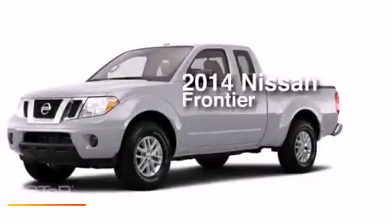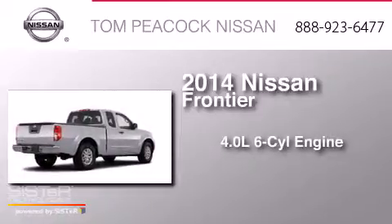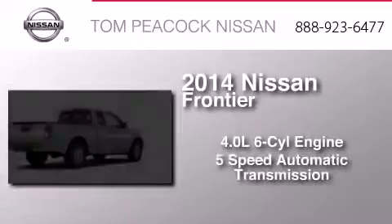This is a brand new 2014 Nissan Frontier. It features a 4.0 liter 6-cylinder engine and a 5-speed automatic transmission.